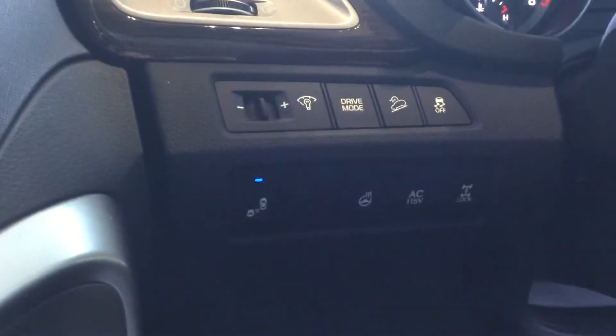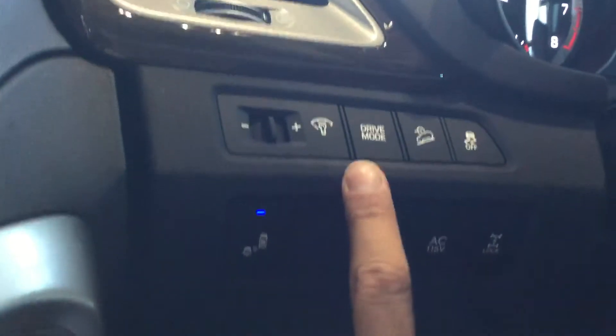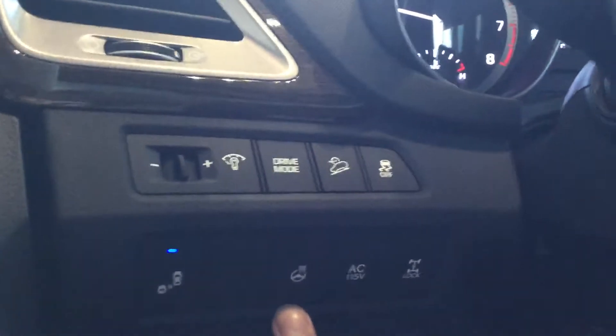Going into the inside of the vehicle, you're greeted by this lovely premium cloth interior. With this vehicle you are going to get a 115V outlet for the back, your four-wheel lock, downhill descent, sport, and eco drive modes, as well as traction control — which is important here in Alberta. You'll also get a heated steering wheel.